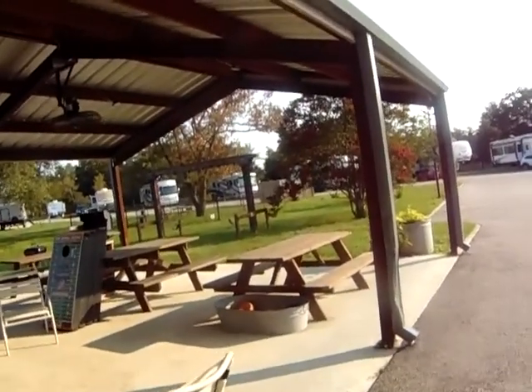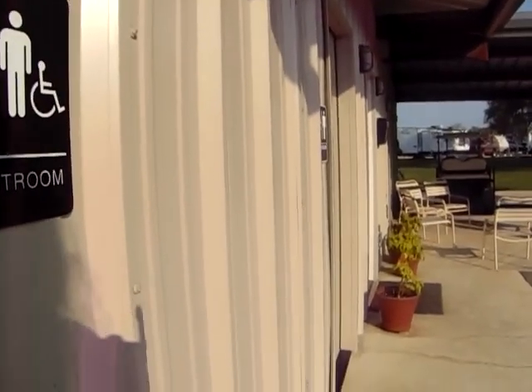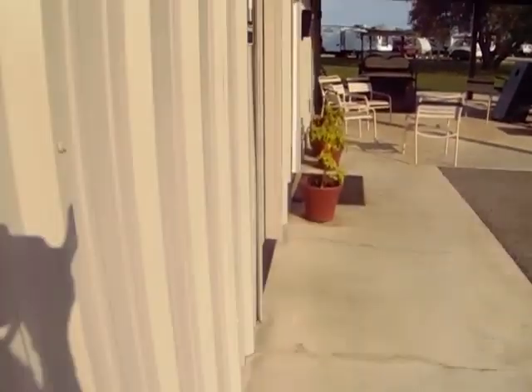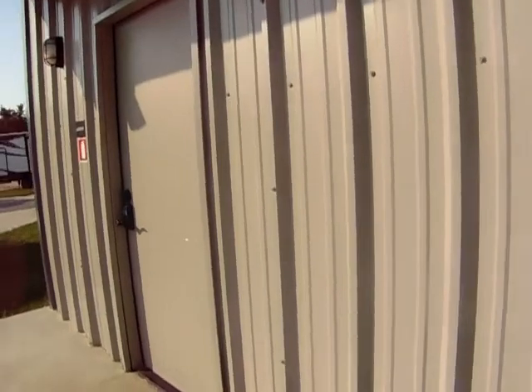Now let's go check out the bathrooms and the laundry room. There are two showers right here. You only need to put in the park code. The bathrooms are roomy and she keeps them nice and clean. These are the ones that have the showers, which work really great — that one's in use, that one looks like it's in use. Very nice showers.